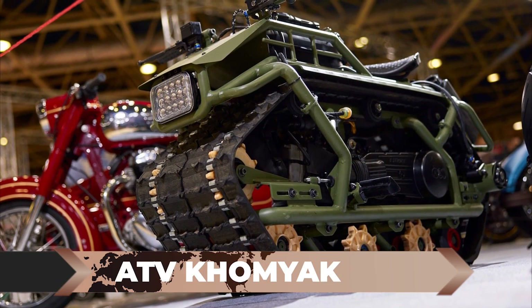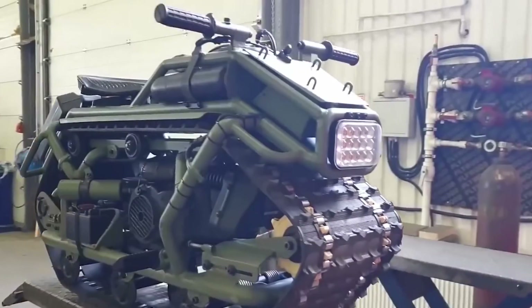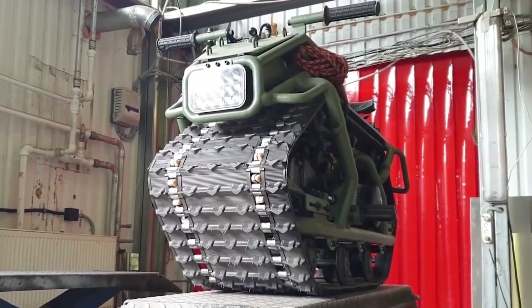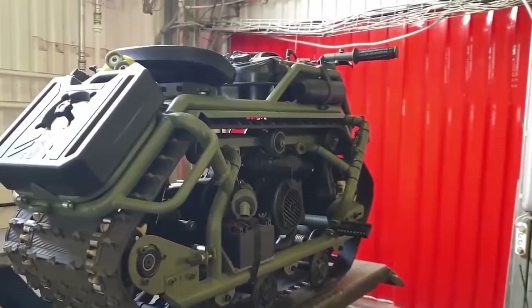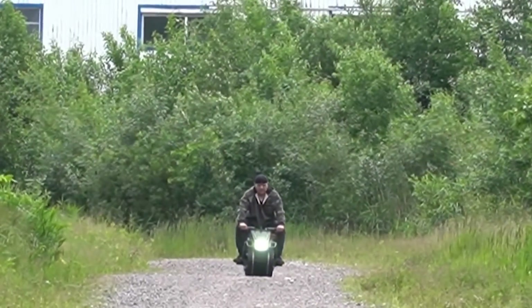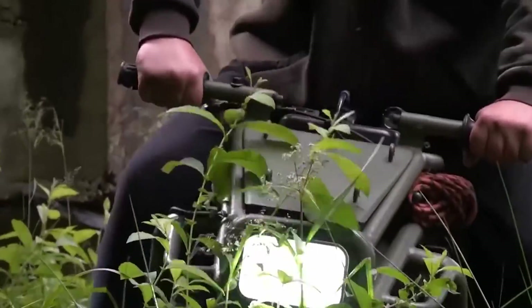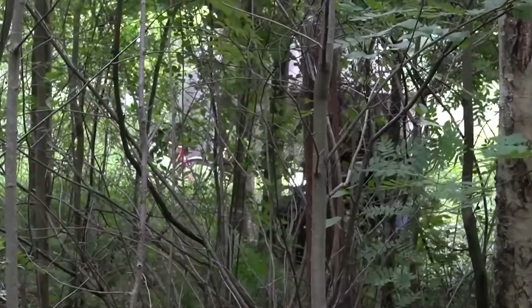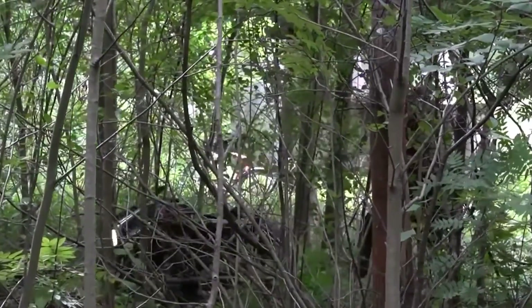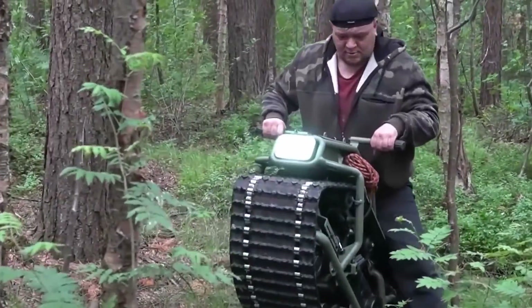The ATV Kamyak: Feast your eyes on the ATV Kamyak, a unique creation handcrafted by local mechanics in Russia that has taken the off-road scene by storm. Affectionately named after the Russian word for hamster, this ATV has captured the hearts of adventure enthusiasts despite being available only for pre-order. Priced at an affordable $3,400, it offers a perfect blend of compactness, exceptional off-road capabilities, and effortless maneuverability.